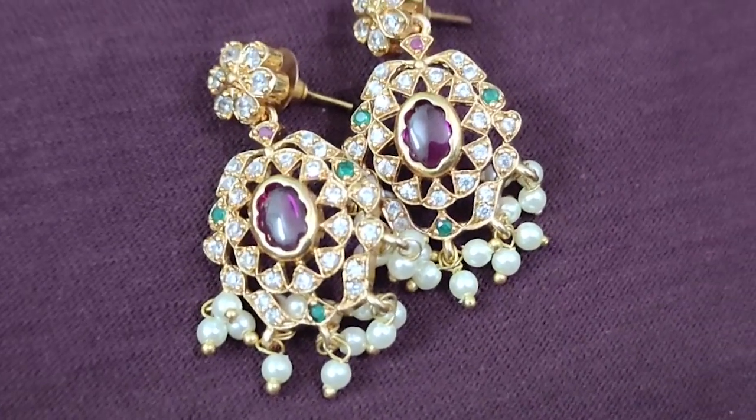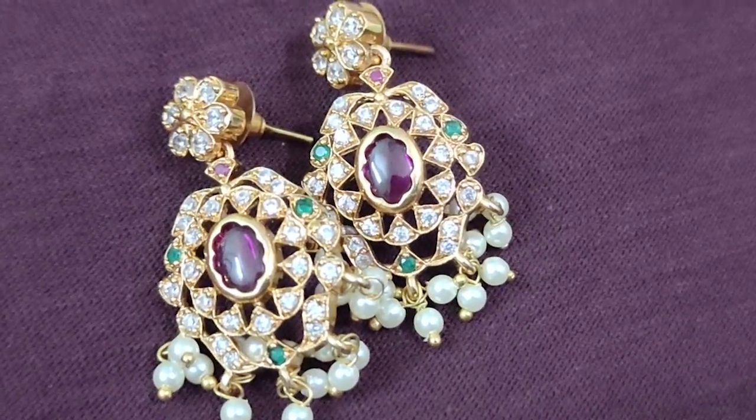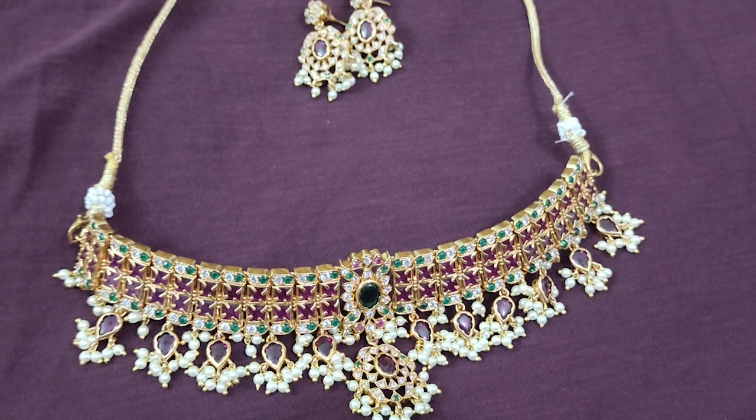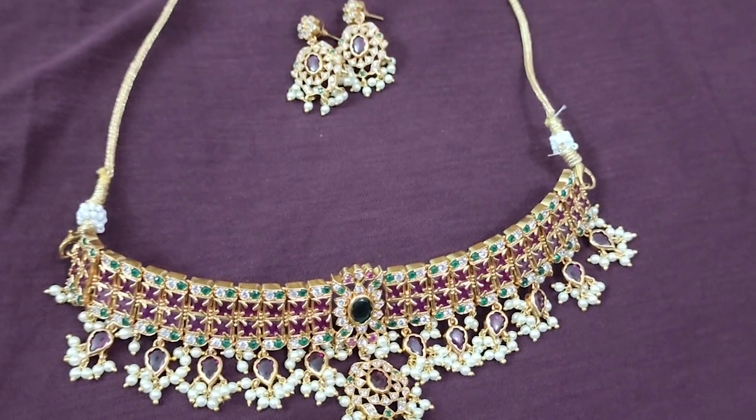This comes in green color and maroon color — there are many colors available. It comes with a lot of matching earrings — small earrings — but they will match well. This is a set, and I purchased this set. The actual price is 1,500 rupees, but I have a platinum membership, so I get an extra discount.